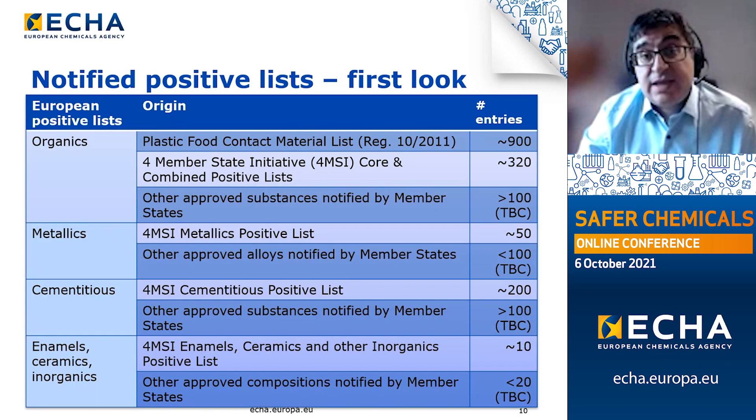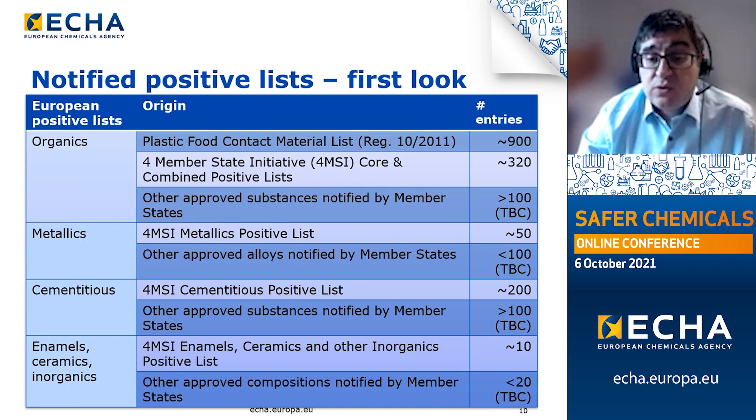This slide provides an early look into how long the first positive list might be. For organic materials, three key sources can be identified: the European plastic food contact materials list with approximately 900 entries; the core and combined list of the 4MS initiative with around 300 entries — comprising Germany, France, the Netherlands and Denmark alongside the UK, who have been collaborating since 2011 in developing methodologies for accepting substances into positive lists. We will take their work into account.